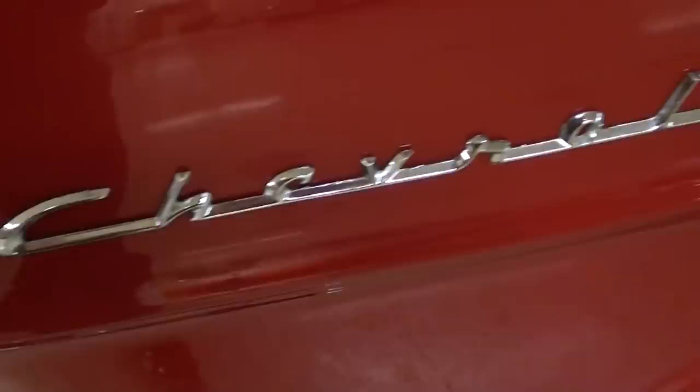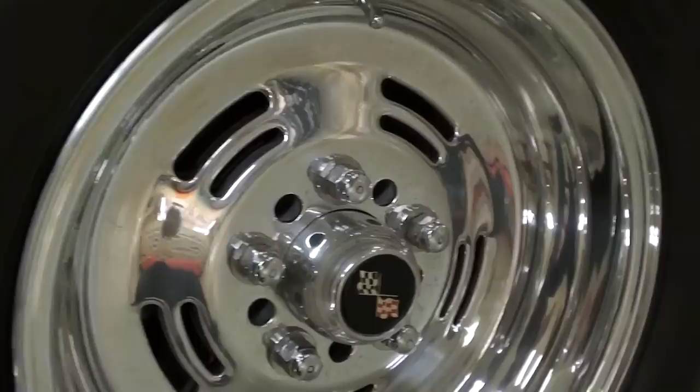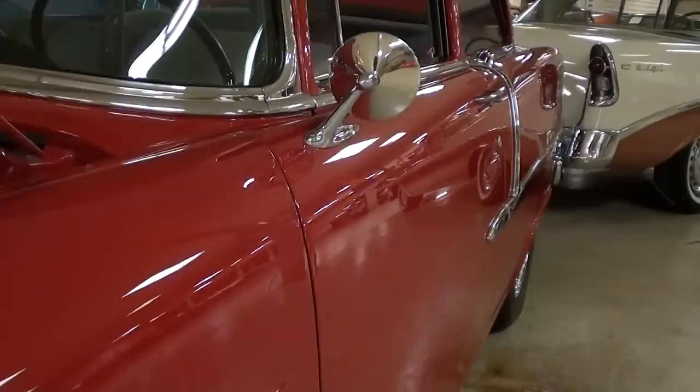Over here you've got your Chevrolet badge, and there's a nice set of aluminum wheels on it — those are looking sharp. As you can see, it's a nice straight car with really slick looking paint on it as well.